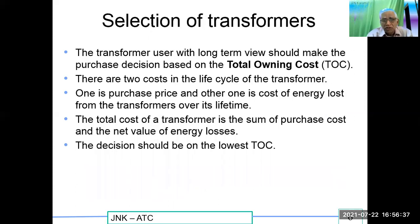How do you select a transformer? A transformer used with a long-term view should make the purchase decision based on the Total Owning Cost, called TOC. There are two costs in the life cycle of the transformer: one is the purchase price and another is the cost of energy lost from the transformer over its lifetime. The total cost is the sum of purchase cost plus net present value of energy losses. The decision should be based on the lowest TOC — Total Owning Cost.